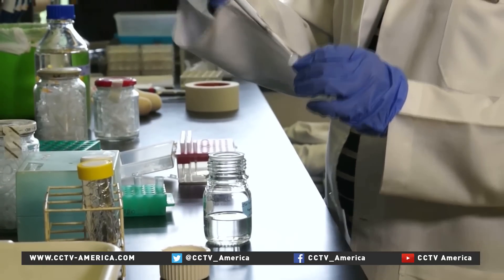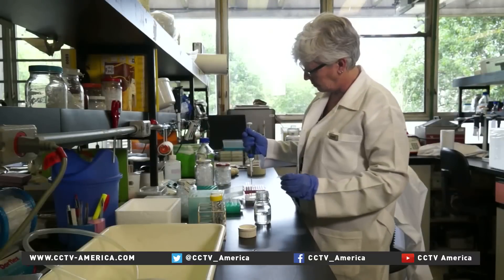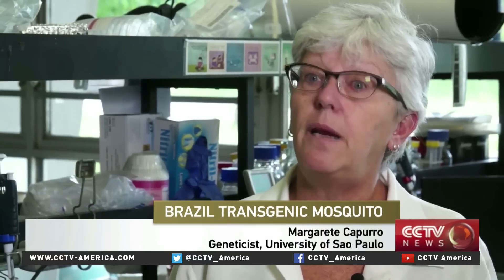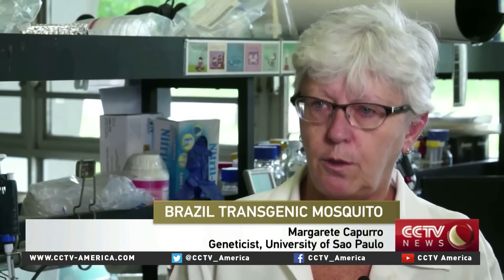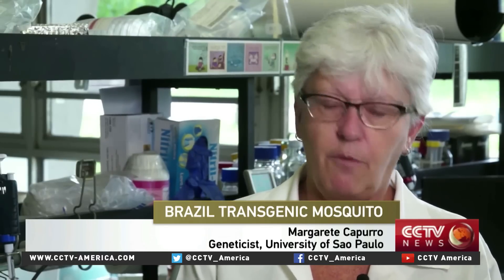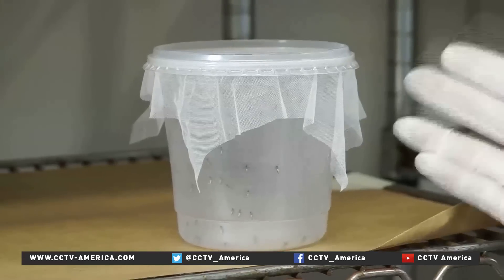But the knowledge of the technology is still far from being used in big cities where it's most needed. Things need to be improved to go to the big city — the delivery method, how you release the mosquitoes in a big city. It's very easy to release in a small village that you can go by car, by motorbike or bicycle, even walking. It's easy. Using the dengue mosquitoes themselves to fight the spread of the disease is a promising possibility brought about by genetic engineering.